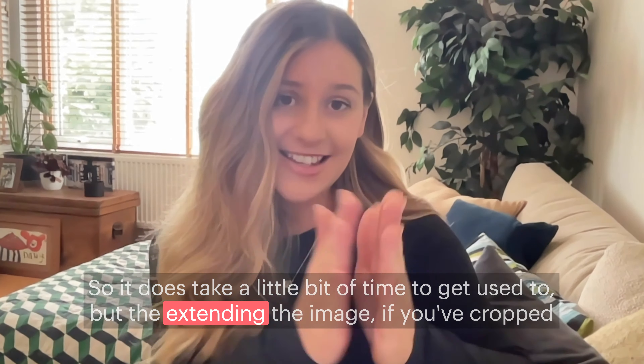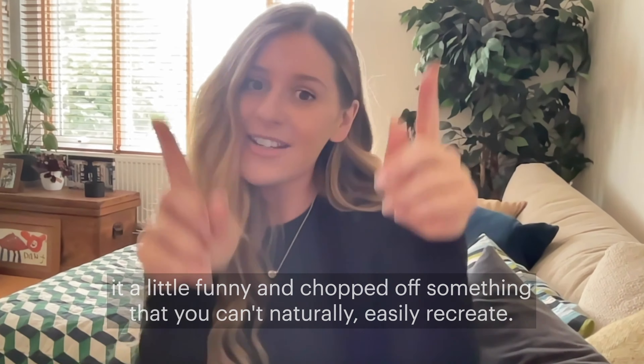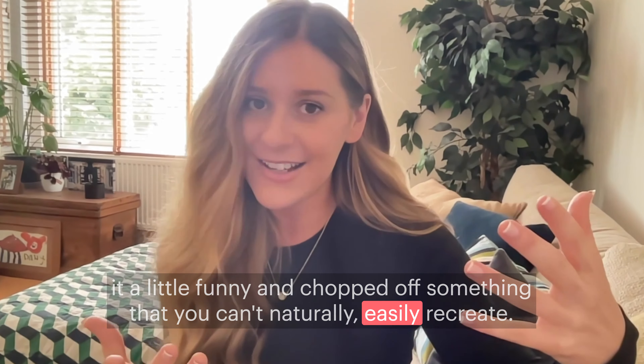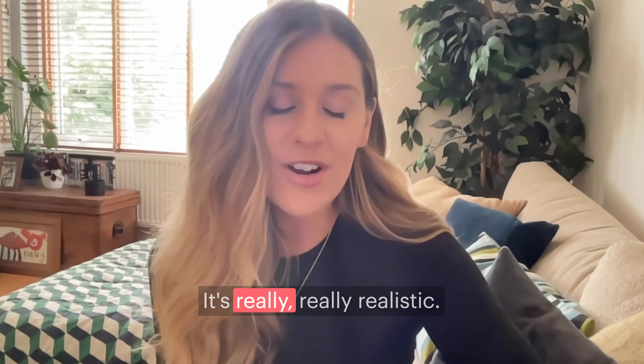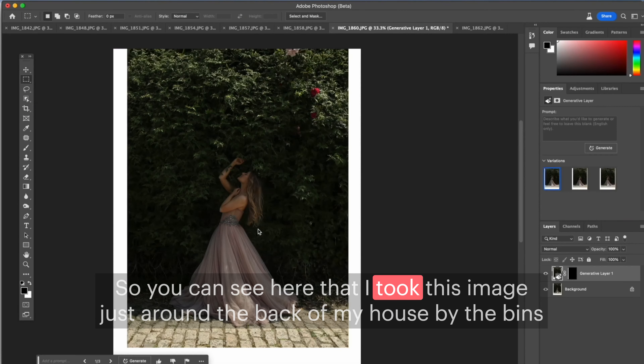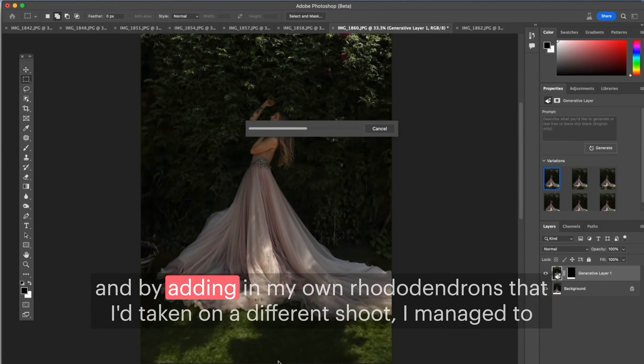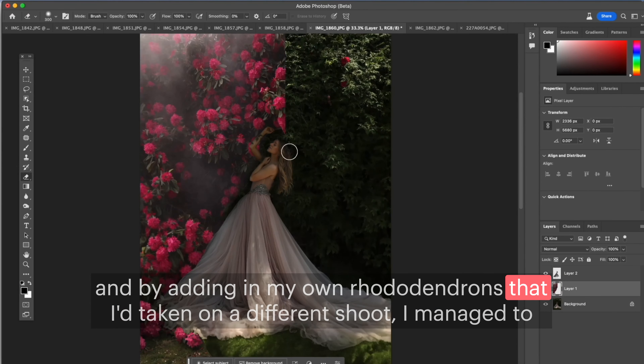But extending the image — if you've cropped it a little funny and chopped off something you can't naturally recreate — it's really realistic. You can see here that I took this image just round the back of my house by the bins, and by adding in my own rhododendrons that I'd taken on a different shoot,